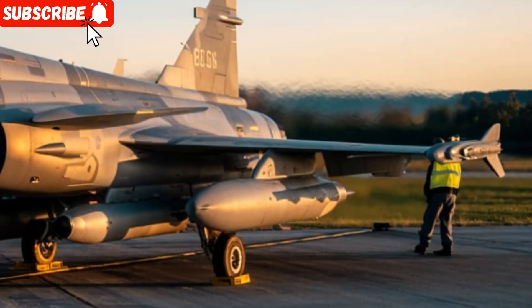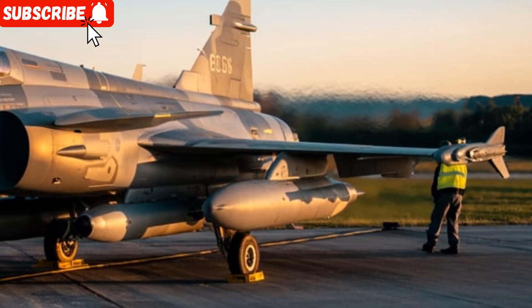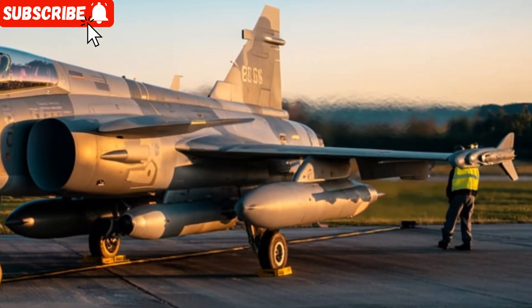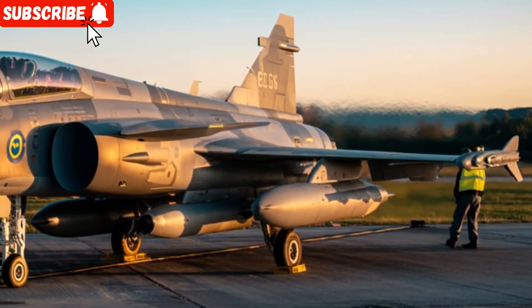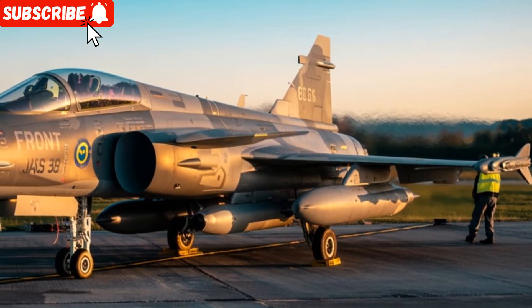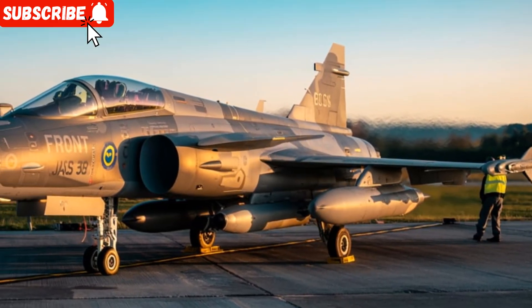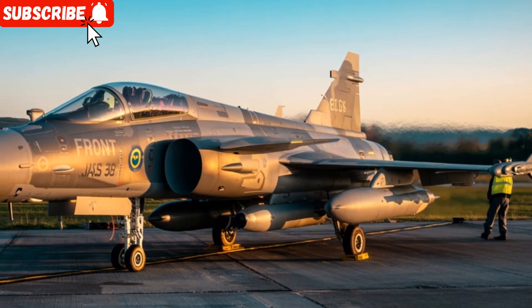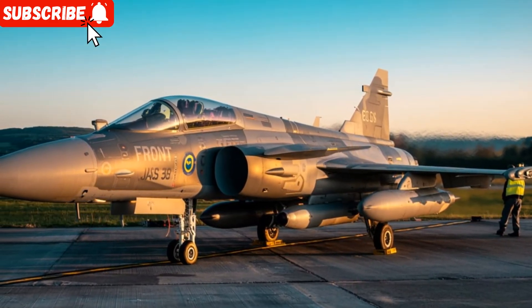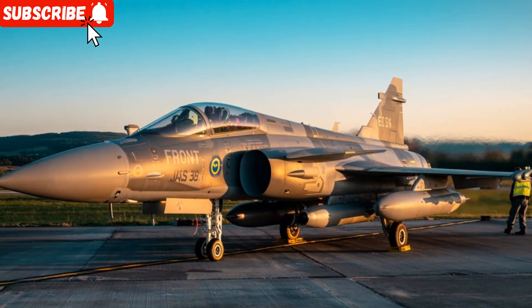If you enjoy detailed reviews on unique vehicles from ground to sky, make sure to subscribe to our channel, Sky2Road. We bring you top-notch content on cars, trucks, emergency vehicles, military aircraft, and everything in between. Your support helps us continue this journey, so don't forget to hit that subscribe button and stay tuned for more exciting videos.